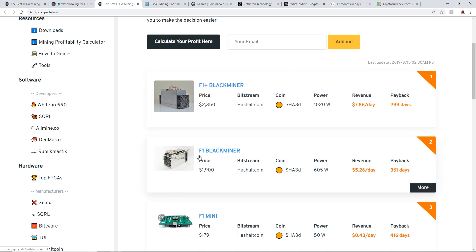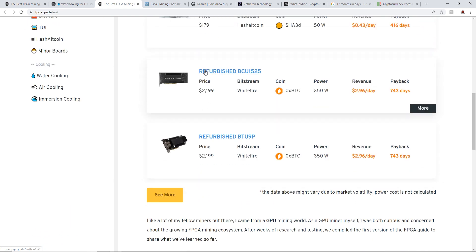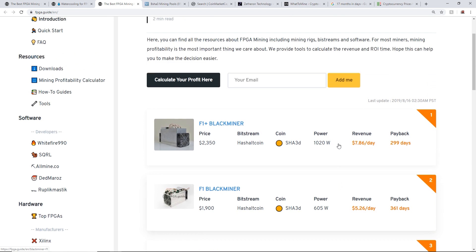They also have a refurbished BCU 1525 and refurbished BTU 9P, listed in order of profitability. The Black Miner F1 makes about seven dollars and eighty-six cents a day as of making this video, and the payback period is about two hundred and ninety-nine days — less than a year, which is pretty good compared to most video cards right now.